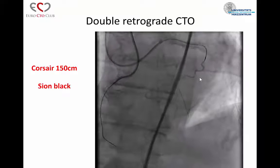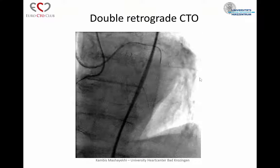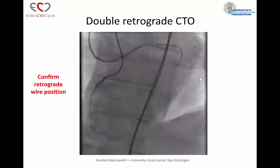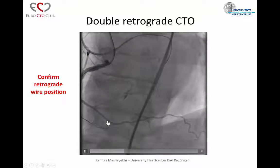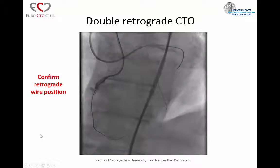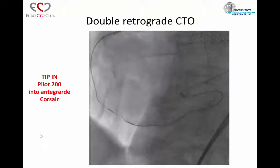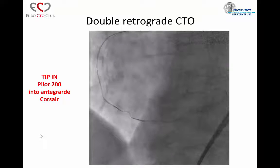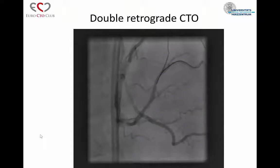Here we have another retrograde approach via the epicardial. It was a very nice epicardial — easy to pass, but there was one bend. With the Sion Black, this bend straightened up and I could bring the wire relatively easily to the PLV system. Here you can see the retrograde wire and the antegrade wire in a kissing wire position. My Corsair went down easily, and I had a Pilot 200 which was interestingly entering the antegrade Corsair. I tried the tip-in maneuver because they were so close together, and I was successful. I could bring my antegrade Corsair down and put a normal wire to the PLV.